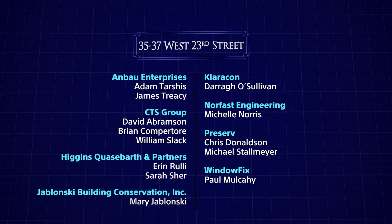This type of result can't be achieved without an excellent team. My thanks go out to the architects CTS Group and Higgins Quasebarth, who have been on this project for 20 years — in particular David Abramson, Brian Compertor, and William Slack with CTS Group, and Aaron Rooley and Sarah Schur with Higgins Quasebarth. And in addition, Mary Jablonski for her conservation expertise and Michelle Norris with Norfast Engineering.